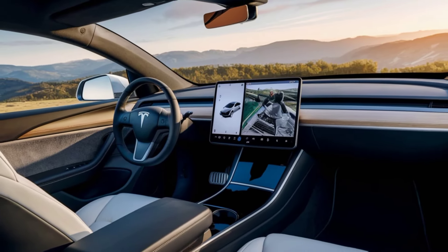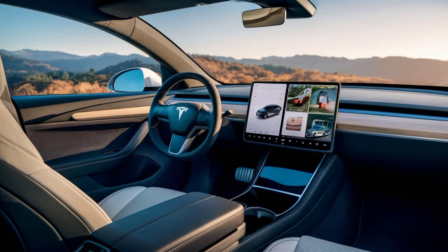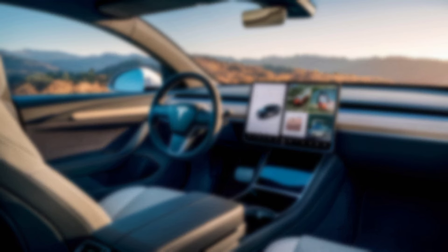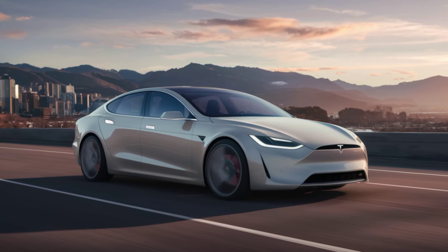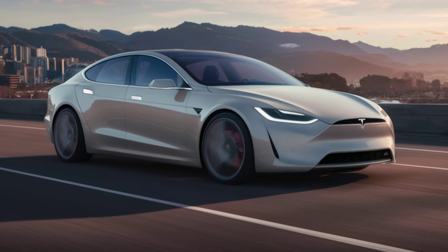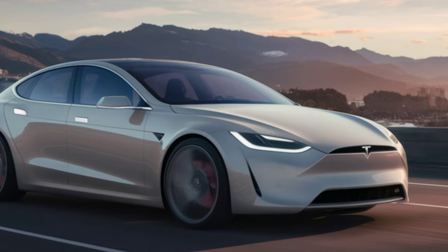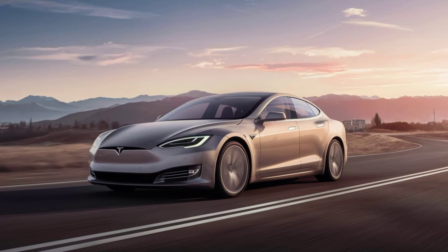Tesla continues to lead the charge towards sustainable transportation. The 2025 Model S is not just an electric car — it's a statement of Tesla's commitment to reducing carbon emissions and preserving the environment. As Tesla expands its supercharger network globally, owners can recharge faster and travel farther than ever before. Looking ahead, Tesla's vision for the future includes even more innovations in renewable energy and autonomous driving technology.